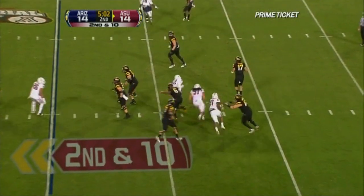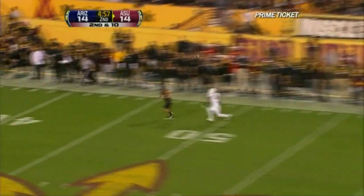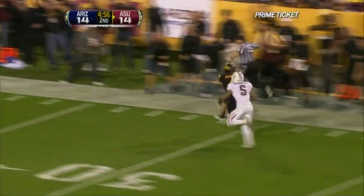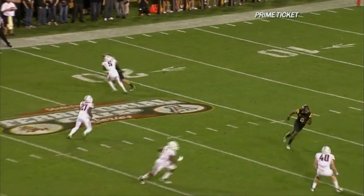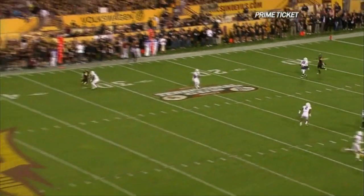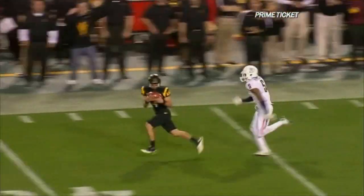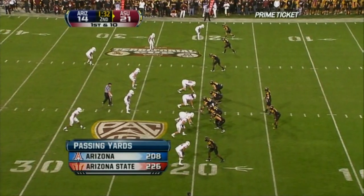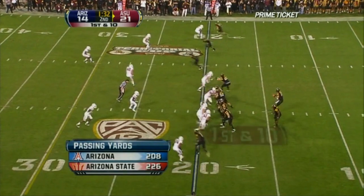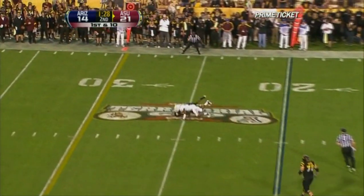Five minutes to go until halftime. Osweiler rolling out of the pocket, throws it deep — has a man. Aaron Flugrad is wide open. And once again Arizona chooses to bring an extra couple of guys on the rush. Aaron Flugrad does a great job just reacting to Brock Osweiler, extending the play, pointing down field at Shaquille Richardson. Osweiler with plenty of time finds Mike Willey.